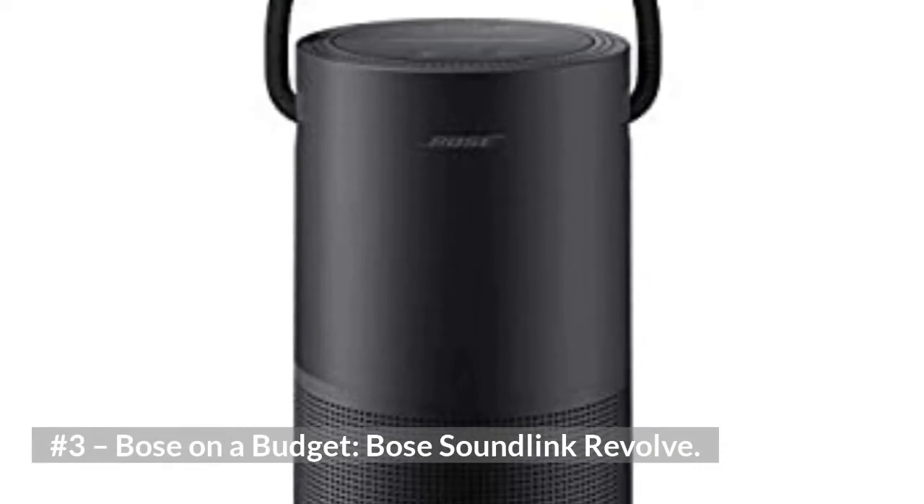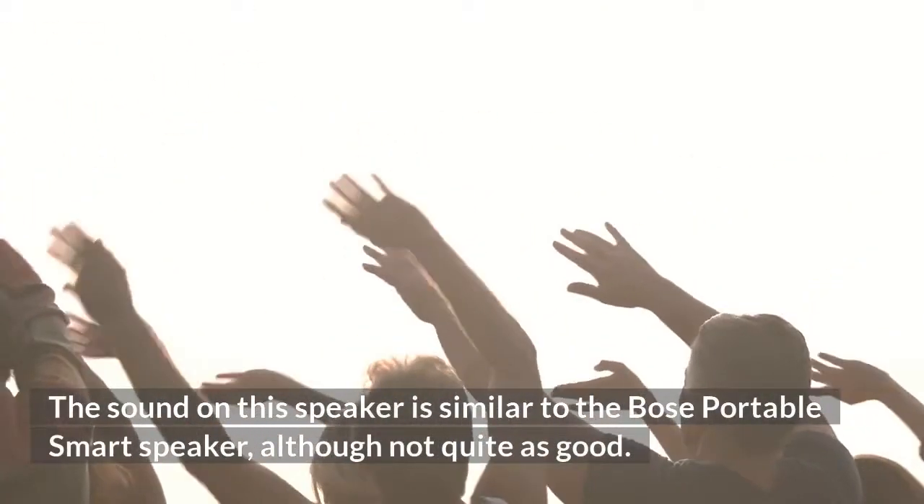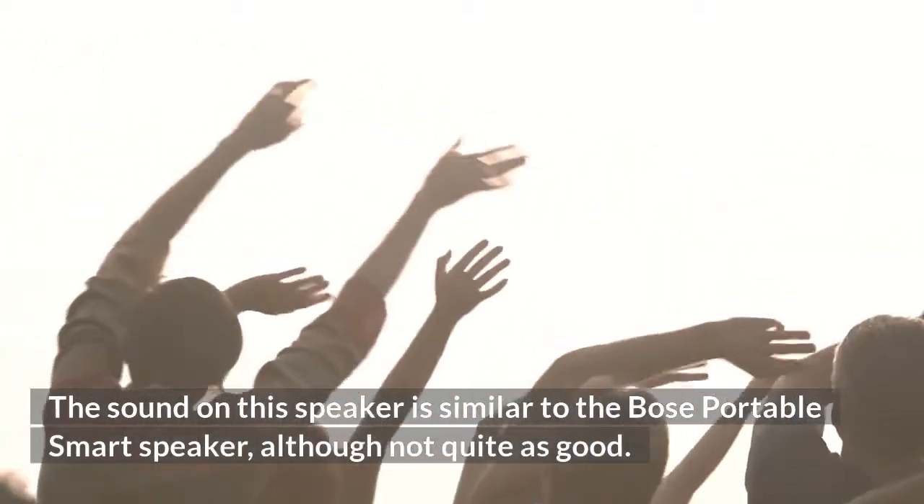Number three, Bose on a budget: Bose SoundLink Revolve. The sound on this speaker is similar to the Bose Portable Smart speaker, although not quite as good.